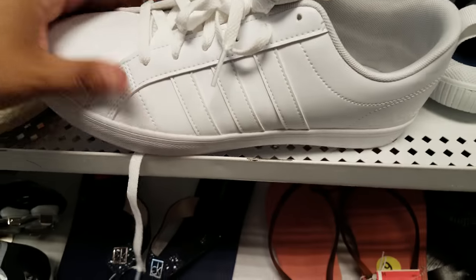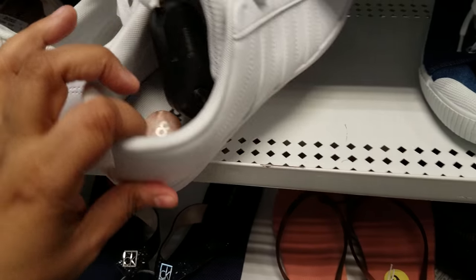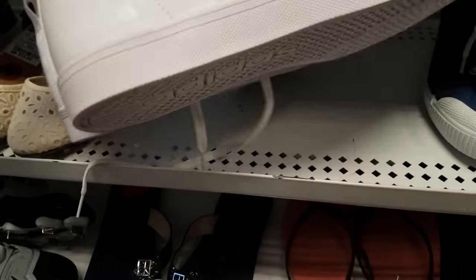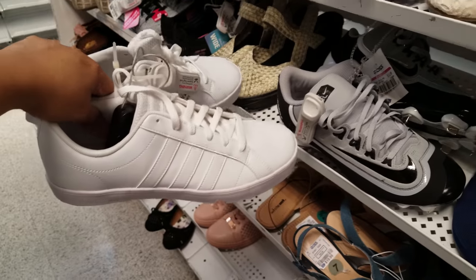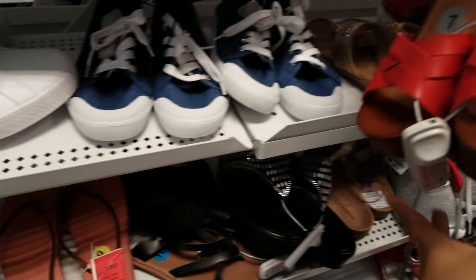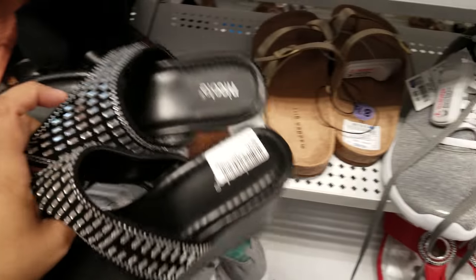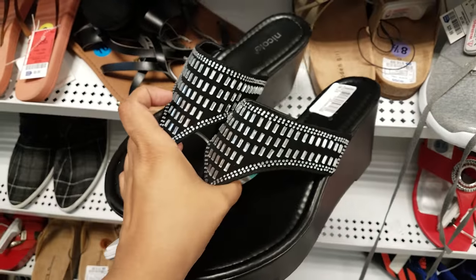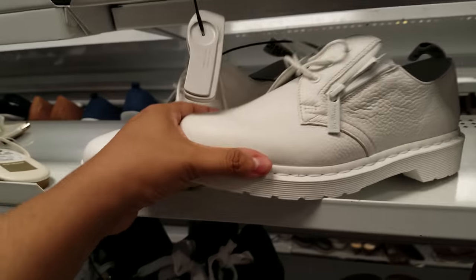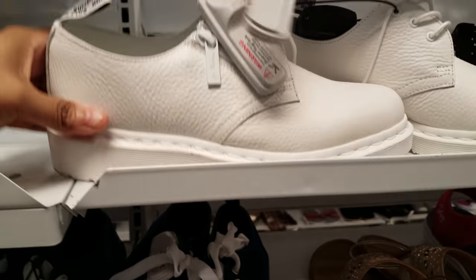Here I want to say this is Adidas white — white gets so dirty, I feel like my children step on my shoes on purpose. They want $40. Madden Girl for $20, Nicole for $18. But look — I found Doc Martens! I've never seen these here in Ross ever. Definitely something new — they want $25.